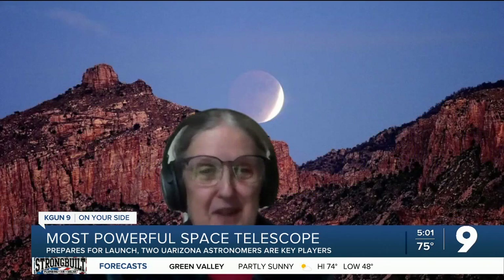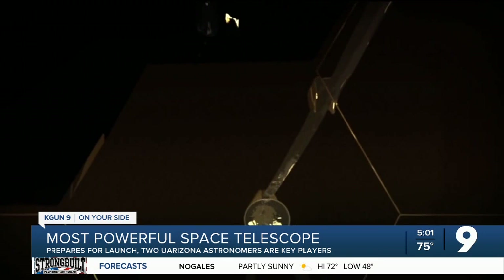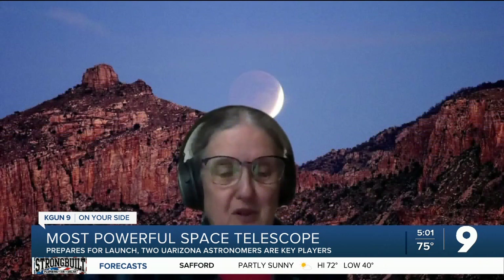University of Arizona astronomer Marcia Reiki knows infrared is where the action is. If you want to see light from soon after the Big Bang that kicked off the universe — because the farther the light travels from its source, the more it shifts to infrared — the light is old in that sense, but we're seeing that object as it was when the light left it 13 and a half billion years ago.